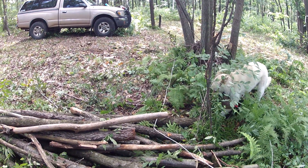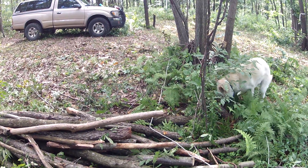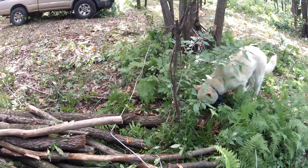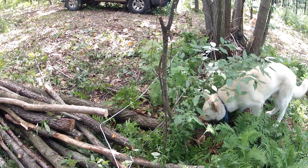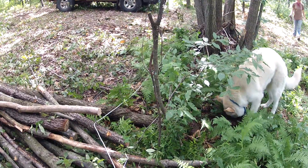He's burying his log. Is that how you season your wood, Ralphie? You bury it? Oh God, it's going to be dirty again. At least I got it on camera this time.